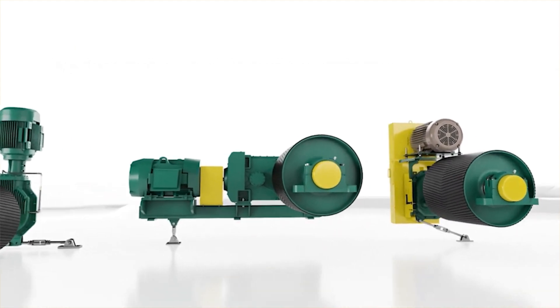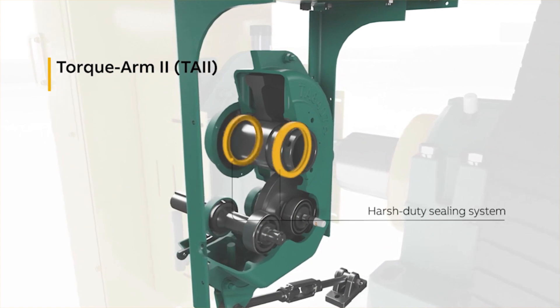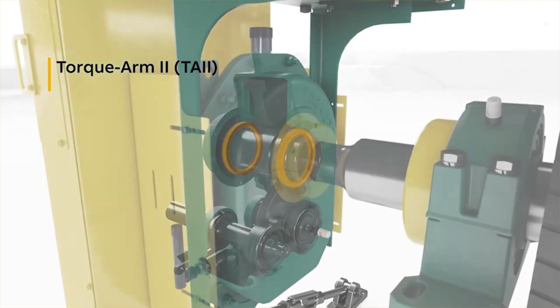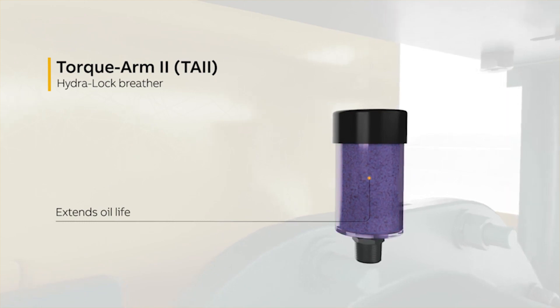Heavy-duty gearboxes, such as the Dodge Torquarm II, use industry-leading sealing systems to keep contaminants out, protecting lubrication and extending the time between required maintenance. Hydro-lock breathers not only prevent moisture from building up inside the gearbox, but also provide a visual reminder for when lubrication should be changed.